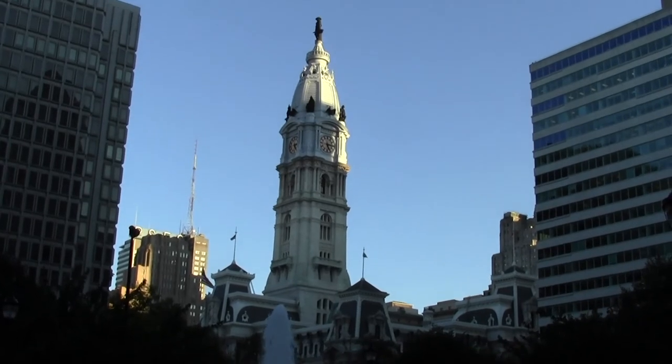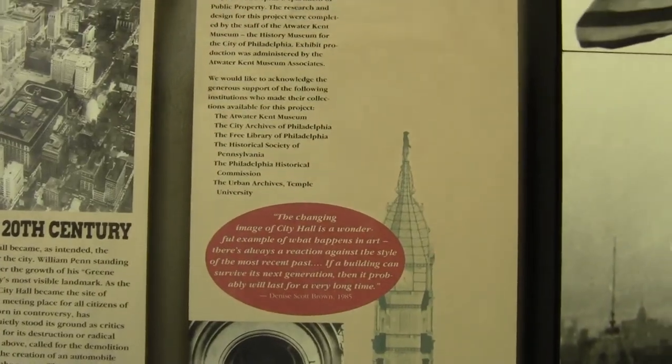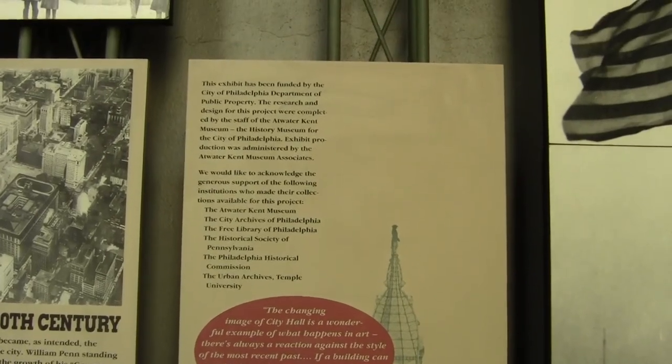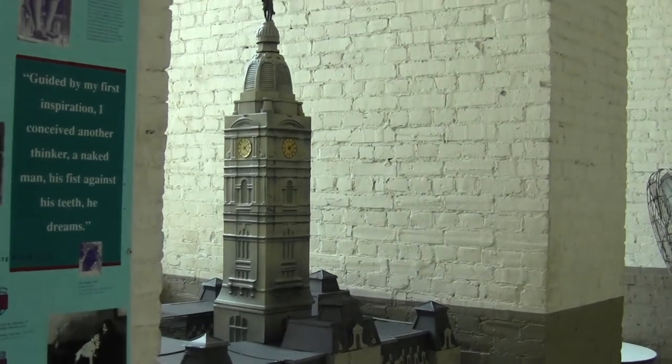I'm Evan Smith on behalf of Group 2, and I'm here to tell you why you should come visit City Hall. Construction for Philadelphia City Hall started in 1871 and was completed in 1901. Upon its completion, Philadelphia City Hall became the world's tallest building and remained so until 1908.